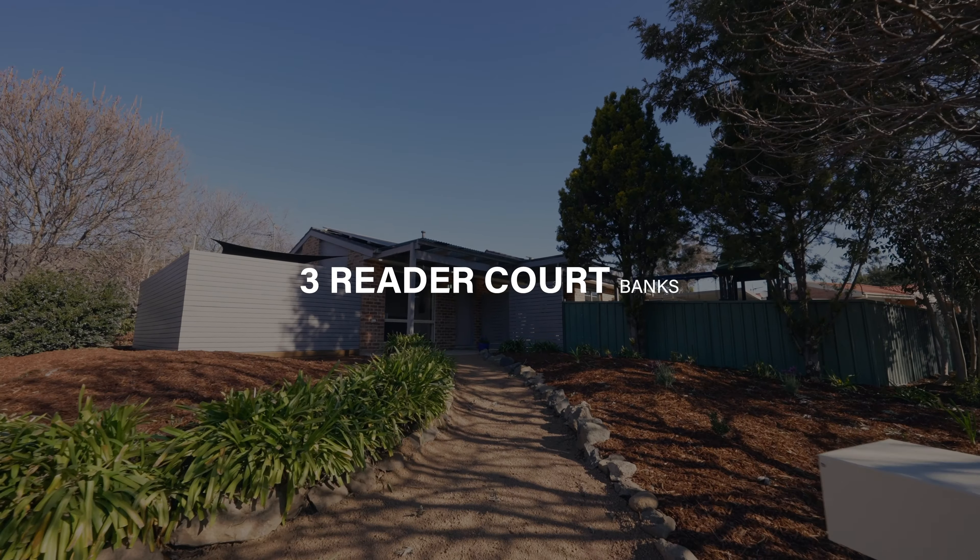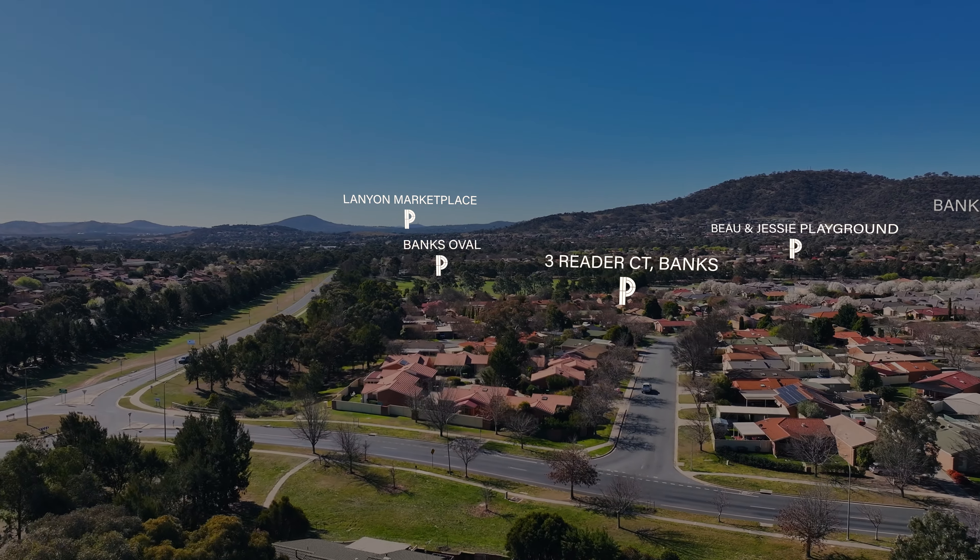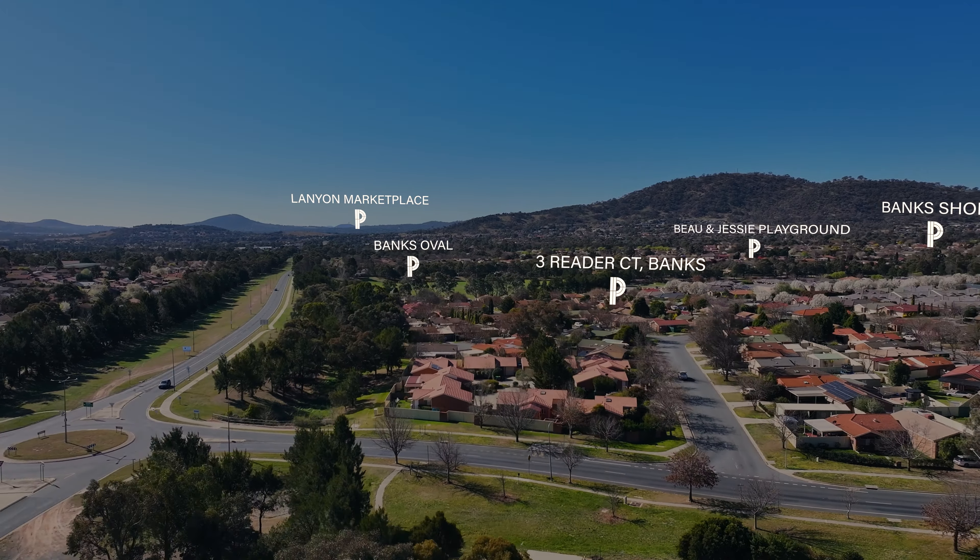Single level, easy care and fully renovated, with a corner block position and northerly aspect, this home makes for an exciting opportunity for buyers looking for an affordable entry into the Lanyon Valley. This home is turnkey and is conveniently positioned within walking distance to Banks Neighbourhood Oval, Bow and Jesse Playground, and the Banks shops. This home could all be yours — and the lifestyle that comes with it. Welcome to number 3 Reader Court in Banks.